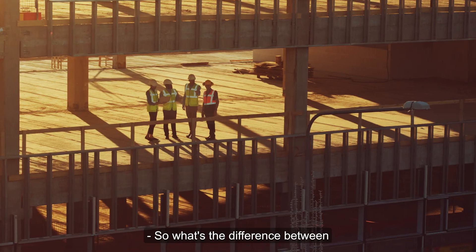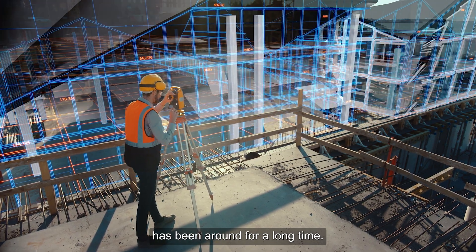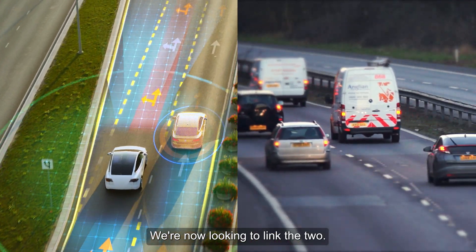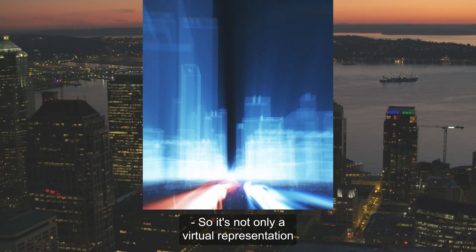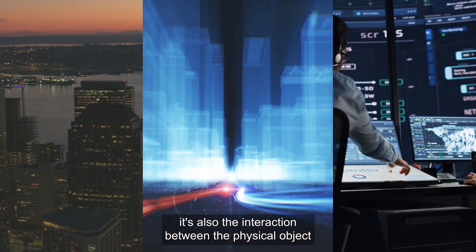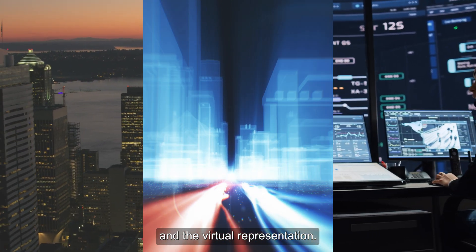What's the difference between conventional simulation and digital twin technology? Modelling existing systems has been around for a long time, but the physical and the digital were not linked at all. We are now looking to link the two — so it's not only a virtual representation of your physical object, it's also the interaction between the physical object and the virtual representation.